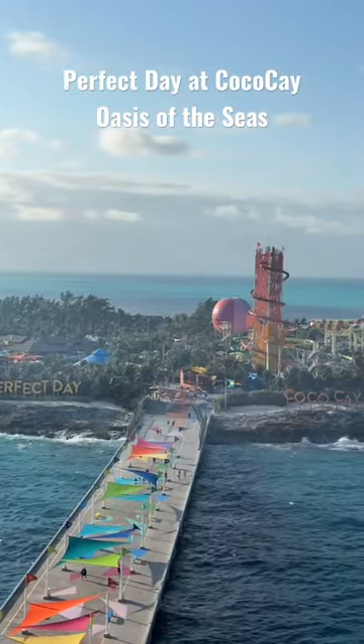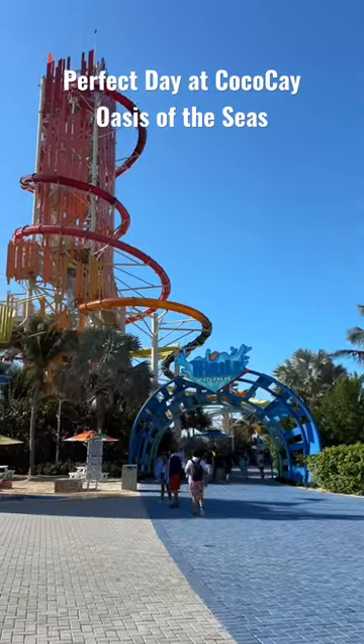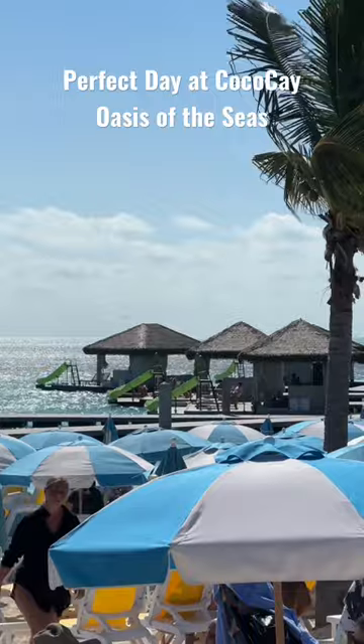There is so much to do here. A lot of people want to go to the Thrill Water Park, but just know this is an additional fee. You can also rent private cabanas on the beach for the day, or overwater bungalows with a slide into the ocean.